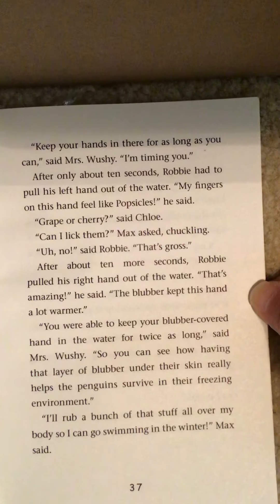Kids started shouting out ideas. 'Hold on, everyone,' said Mrs. Wushy. 'I can't hear when you're all shouting at once. I have a better idea. Why don't you all go home tonight and talk about it with your parents? Brainstorm some ideas for raising money and then bring your ideas to school tomorrow.' 'But what if we have lots of different ideas?' asked Jessie. 'How will we choose one?' 'You'll choose my idea,' said Chloe, 'because I'm going to come up with the best one.' 'Says who?' said Max. 'Me, that's who,' Chloe snapped back. 'Well, you're wrong. Mine is going to be the best,' said Max.